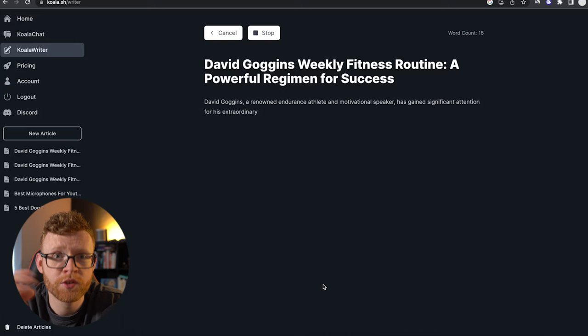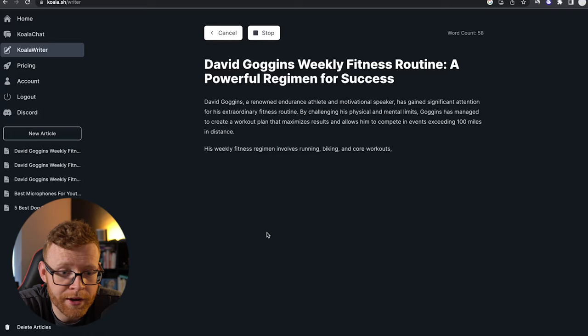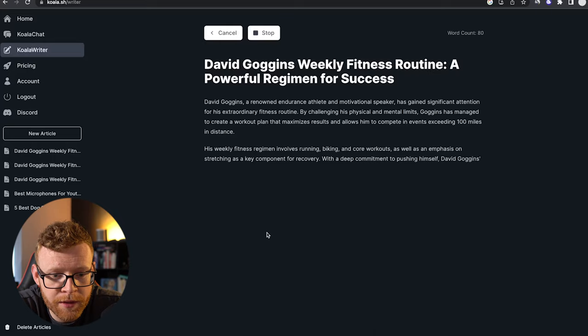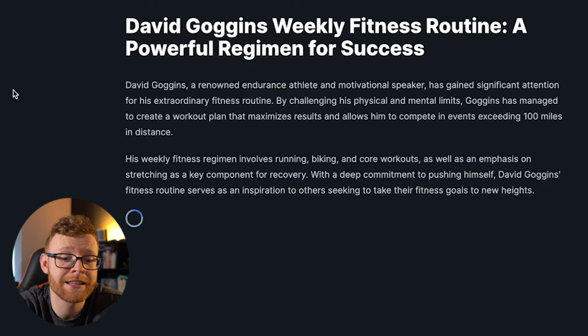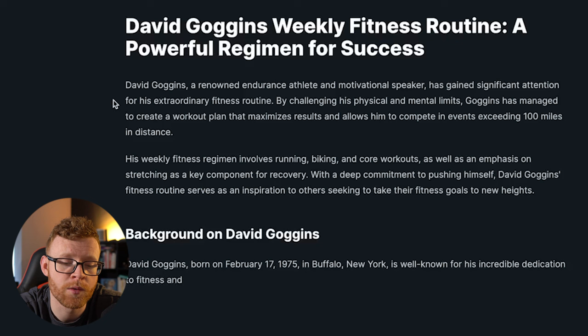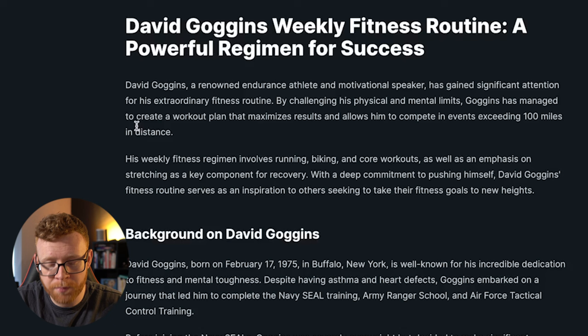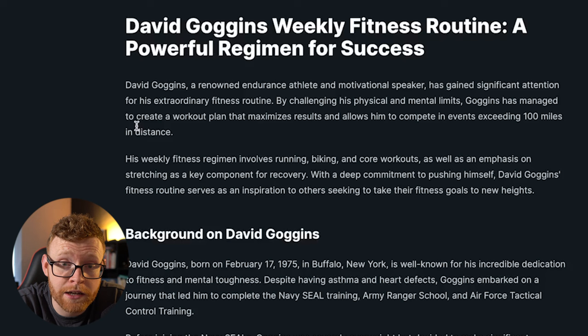We did get a failure there when trying to produce that article — it produced about half of it and then I had to go back and restart it. So the template might be a little bit different here, but it has started writing. Let me read you out the introduction so you can see the quality of text we're getting. 'David Goggins, a renowned endurance athlete and motivational speaker, has gained significant attention for his extraordinary fitness routine. By challenging his physical and mental limits, Goggins has managed to create a workout plan that maximizes results and allows him to compete in events exceeding 100 miles in distance.' That's a good overview — he's pretty much a psychopath who runs 100-mile races. We want to get deep into what he actually does in those fitness routines, because that's what our blog is about.